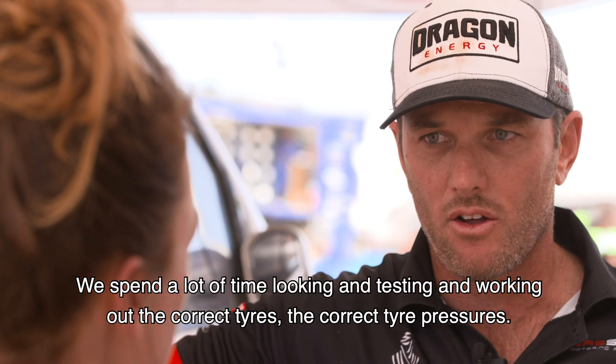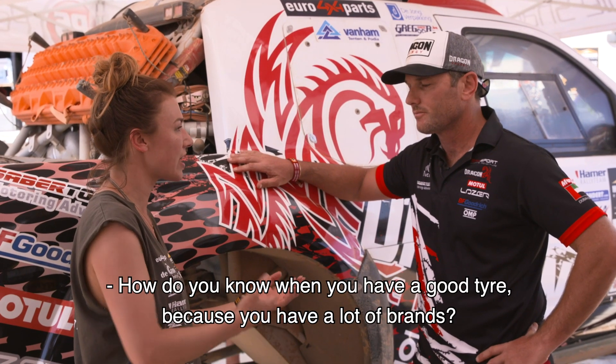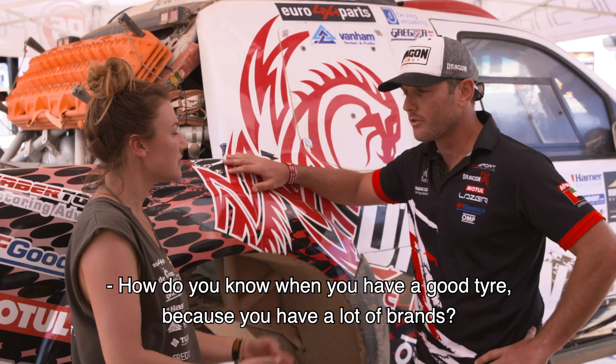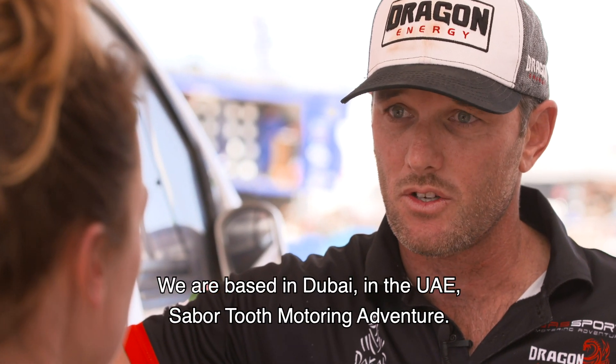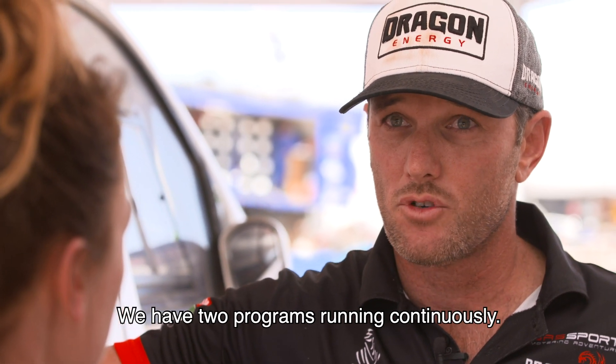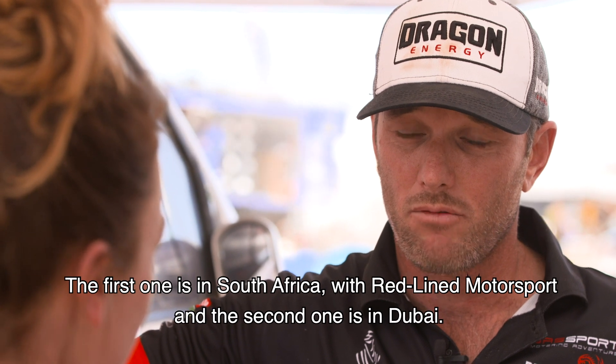We spend a lot of time looking, testing, and working out the correct tires and tire pressures. When you have a good tire, you have a lot of friends. We're based in Dubai in the UAE — Sabertooth Motoring Adventure — and we have two programs running continuously: the first one is in South Africa with Redlined Motorsport, and the second is in Dubai.